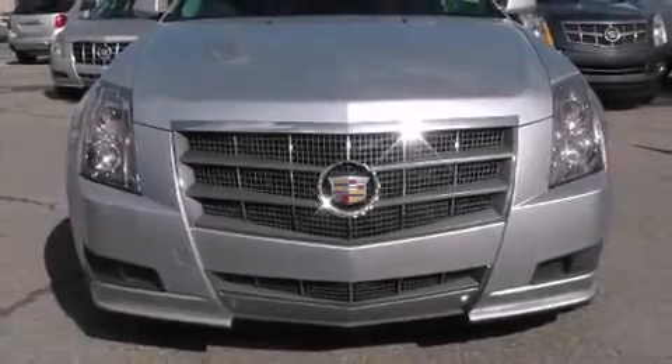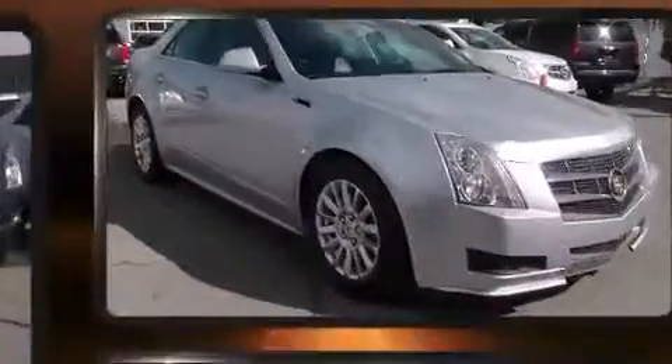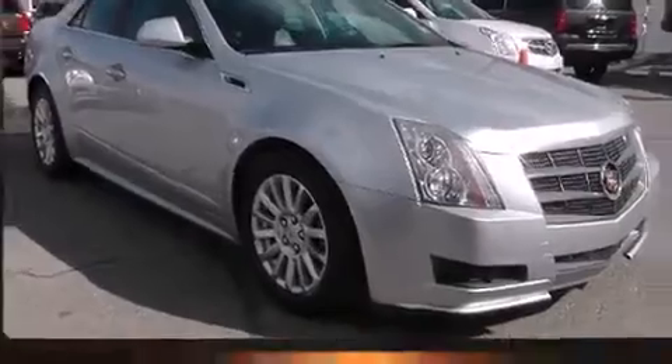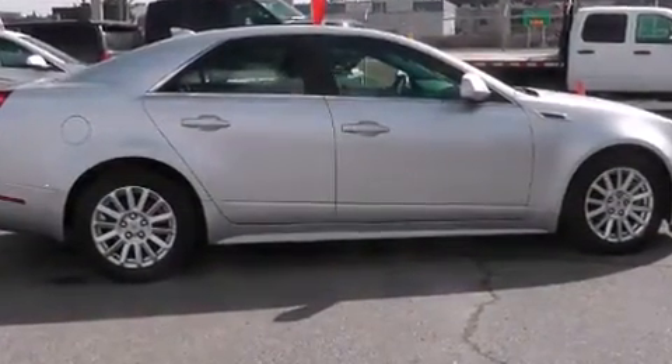Get excited about the 2011 Cadillac CTS. This four-door, five-passenger sedan is still under 75,000 kilometers. Smooth gear shifts are achieved thanks to the three-liter six-cylinder engine.